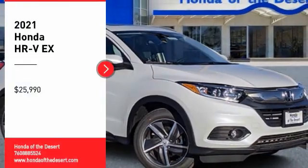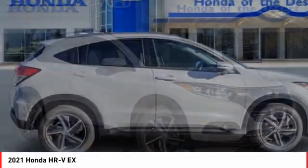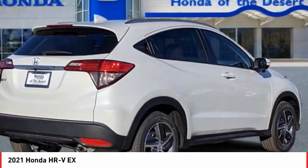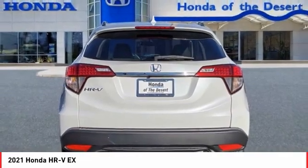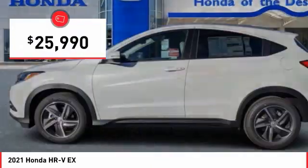Looking for the right vehicle? Check out the 2021 Honda HR-V. The HR-V has a good-looking exterior with a clean design. It comes with a well-tuned suspension and a handsome and flexible interior with tons of options to choose from, and is priced below $30,000.